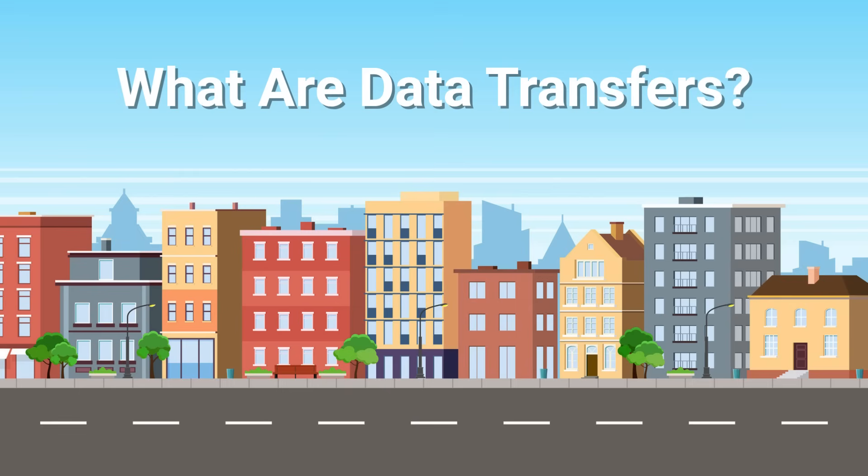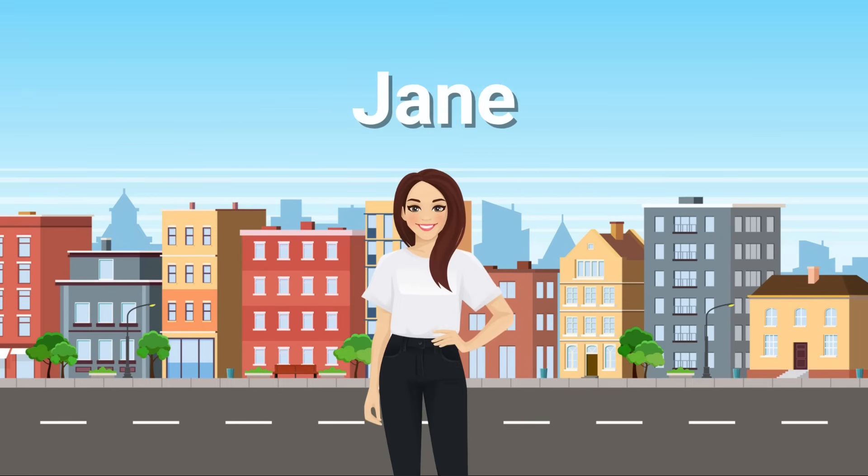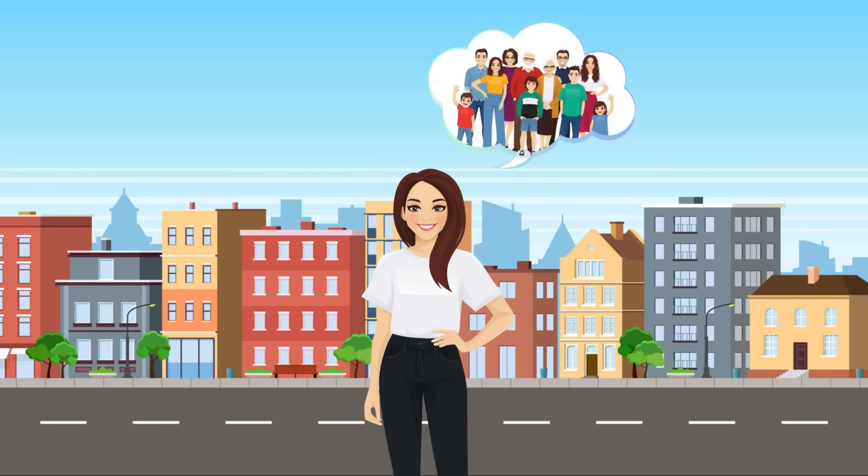To help us better understand this concept, let's use Jane as an example. Jane, a scientist at Arklon Biosciences, has been tasked with retrieving groceries from the supermarket in order to cook and deliver a nice meal for her annual family reunion.